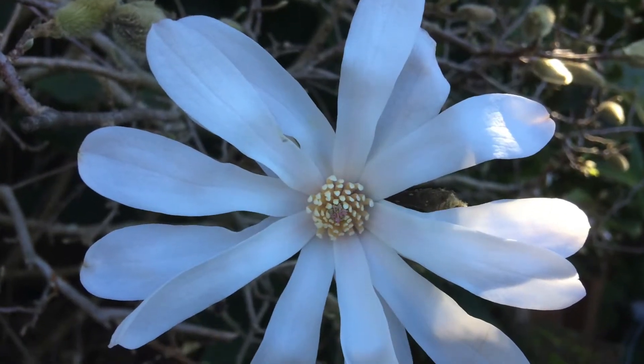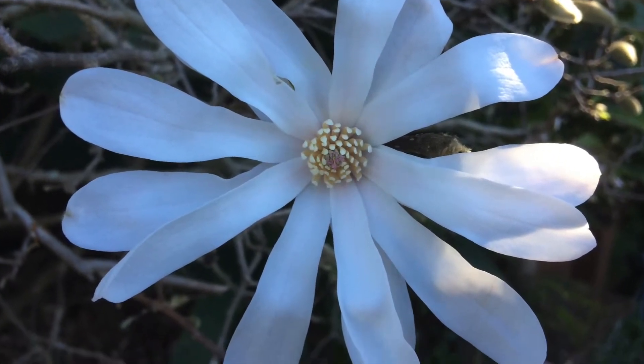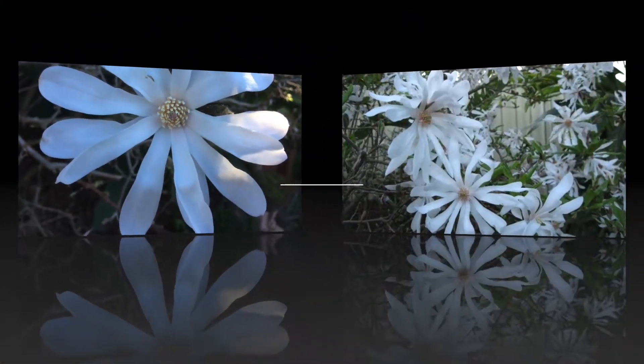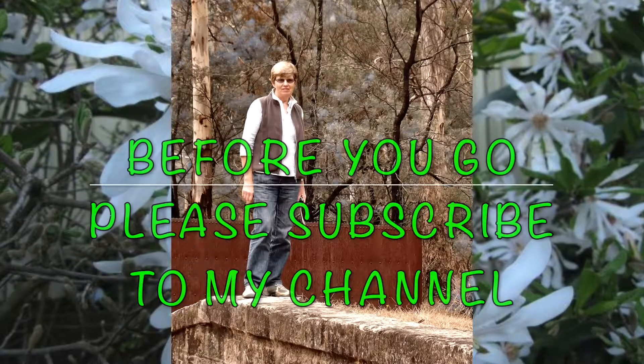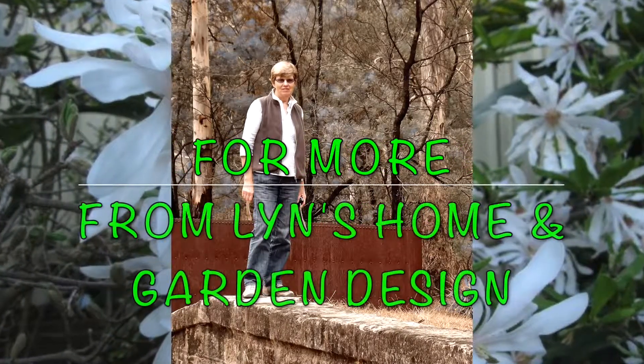Thank you so much for watching. I hope you enjoyed the video and the music. Please subscribe to my channel for more videos from Lynne's home and garden design.